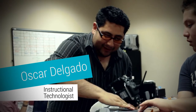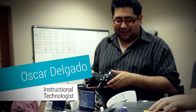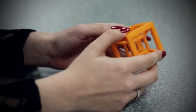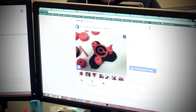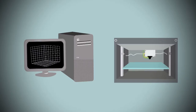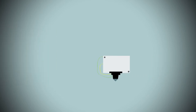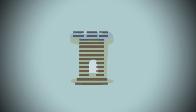Oscar Delgado is an instructional technologist here at Academic Technologies. He is currently breaking ground in the fields of 3D printing and its application in the classroom — and we can assume he knows the most about 3D printing since the printer is on his desk. The process starts when you create a digital file of a 3D object in a computer. That file then gets printed by the 3D printer using a cartridge of material that layers on top of itself until the object is fully formed.